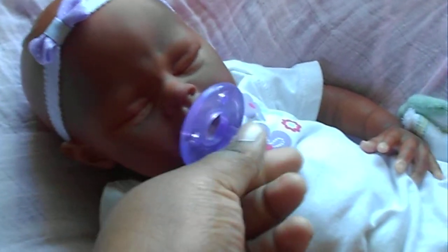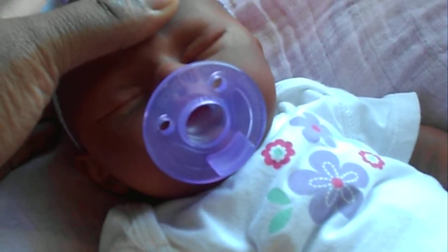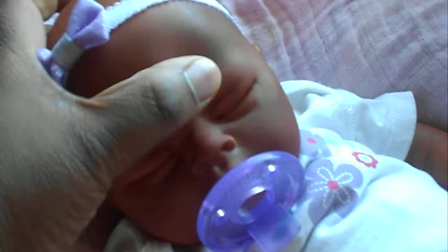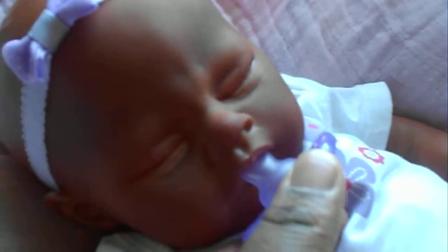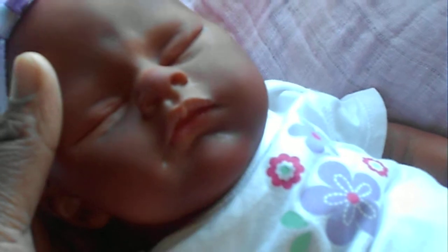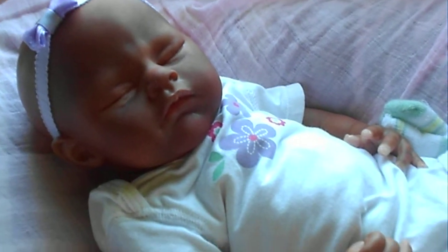And of course that gorgeous gorgeous gorgeous little face. I will take out her sooty — as you can see in the light, she does take a full sooty pacifier, so that's exciting. There's her little face and her little mouth — how cute is that mouth?